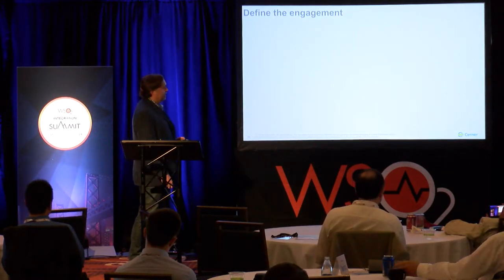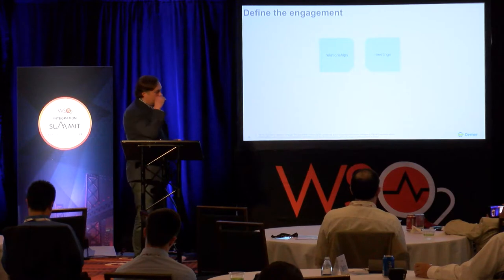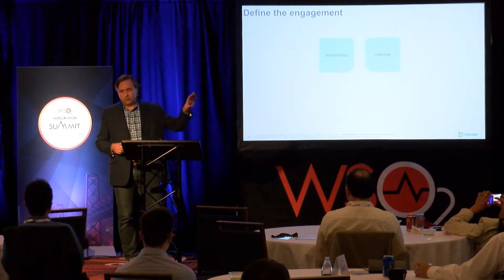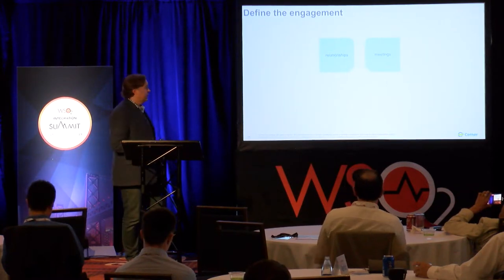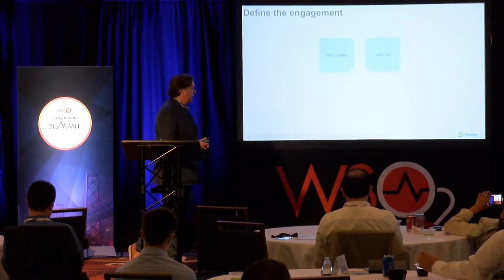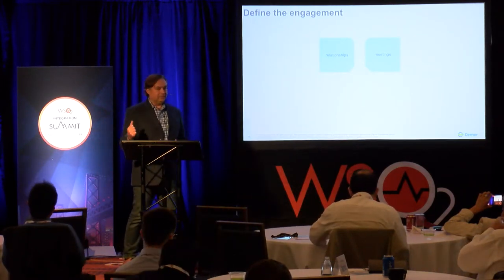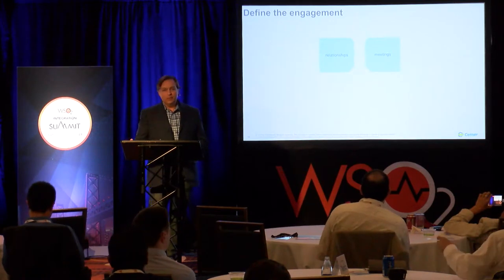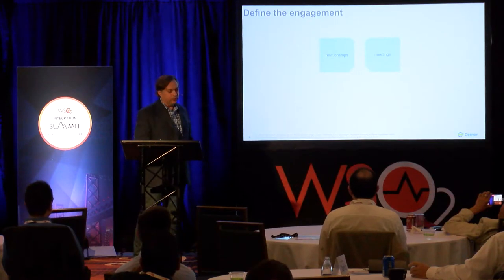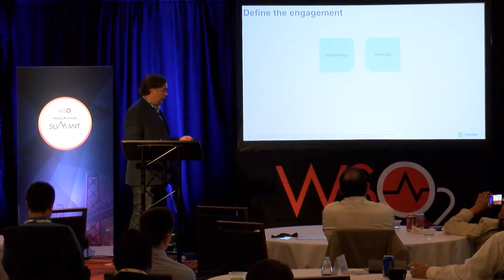Next, we want to define the engagement — this is Organizational Change Management 101. We look at our target audience and target developers or dev orgs, figure out who we need to build relationships with, who we have relationships we can leverage, and where we're lacking. Then it's meetings, meetings, and more meetings — whether we're driving them or asking to be involved in leadership meetings — to get the word out and share the reference architecture, patterns, and the paved road for associates.